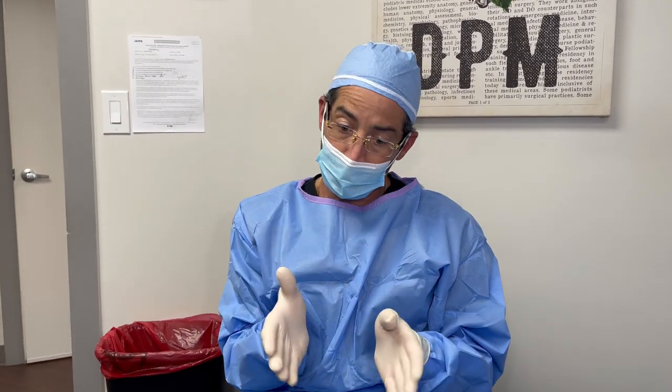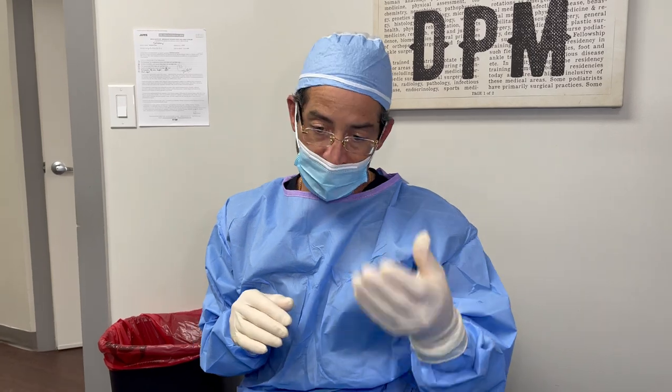Welcome everyone to another wonderful episode here at Jaws of Podiatry. We have a very young patient who presents to our office today with multiple chief complaints. I'm only going to present the right foot — the left foot is essentially identical. This young patient has been battling this for 11 years, which makes them 22 years of age.